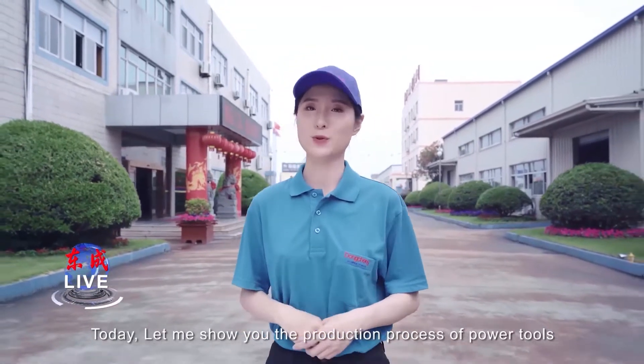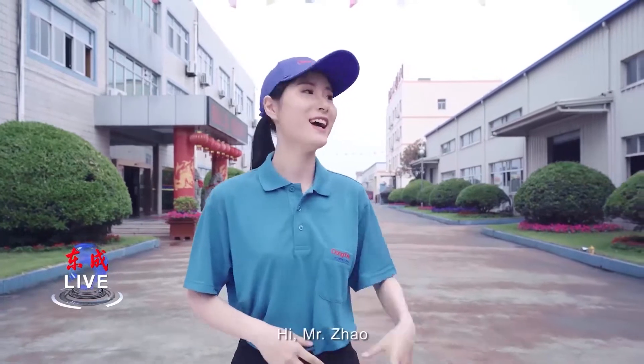Today, let me show you the production process of power tools. Hi, Mr. Zhao.